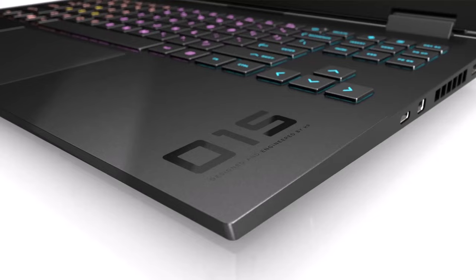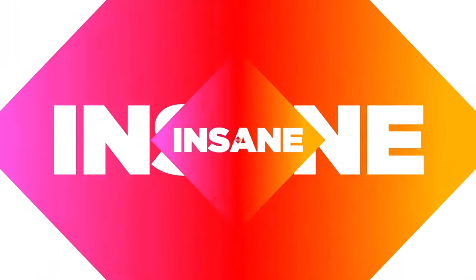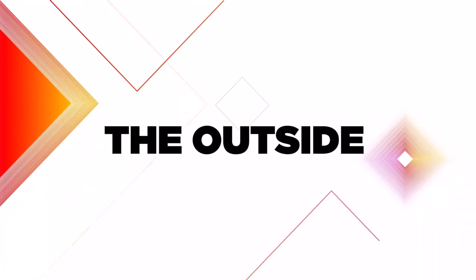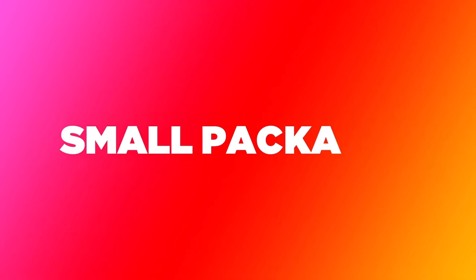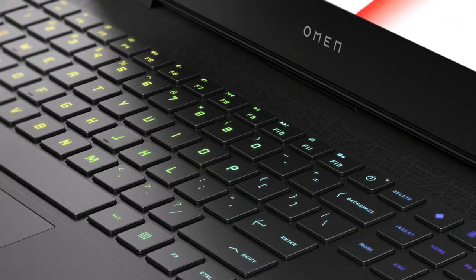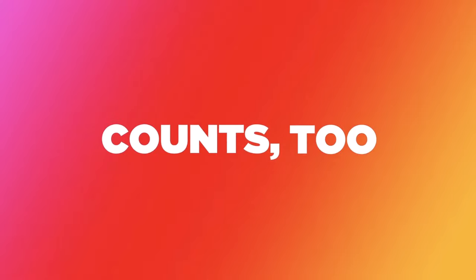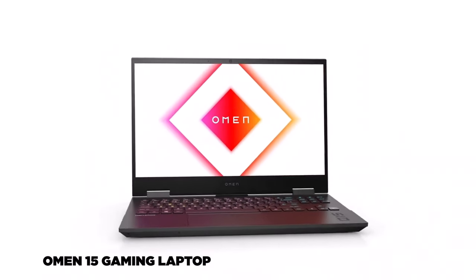Halfway through our list, number 5 is the HP Omen 15. This laptop is known for its solid performance and sleek design. With an AMD Ryzen 9 processor, NVIDIA GeForce RTX 3060 graphics, and a 144Hz Full HD display, the Omen 15 delivers a smooth gaming experience. Its powerful specs and competitive pricing make it a favorite among gamers looking for great value.